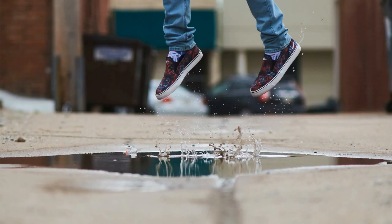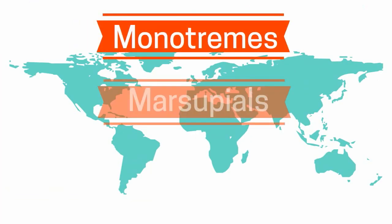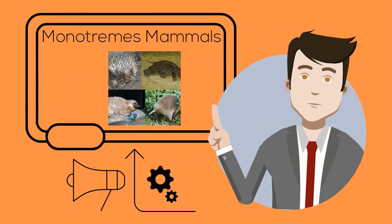Mammals can also be grouped on how they produce offspring. In this video, I'd like to look at the monotremes, marsupials, and placental mammals. The monotremes are a small group of mammals and include only three types of animals.